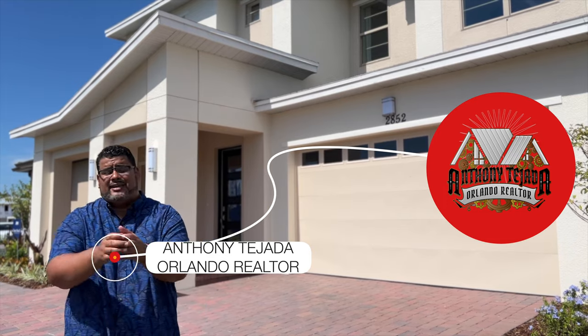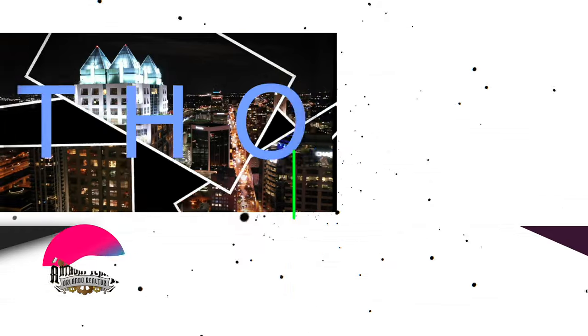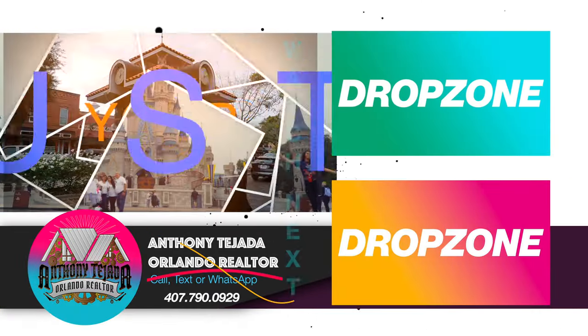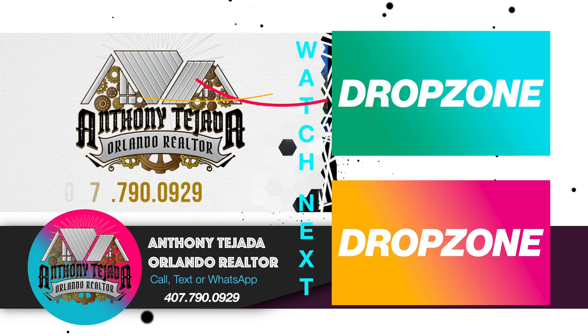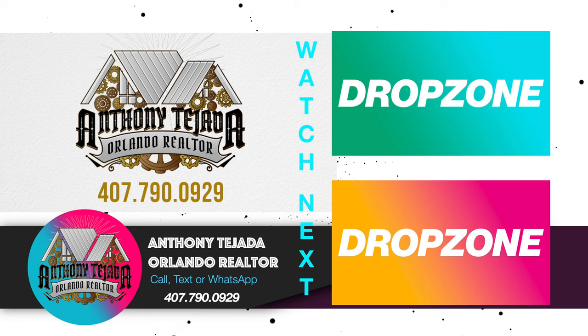All right guys, so this was the Woodmere II — this gorgeous house that is the Included Features home. If you have any questions, give me a call at 407-790-0929. Anthony Tejada, your local Orlando Realtor. I will see you guys in the next video. Bye.